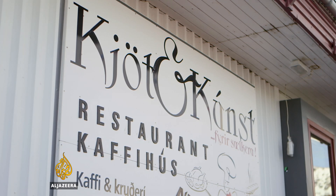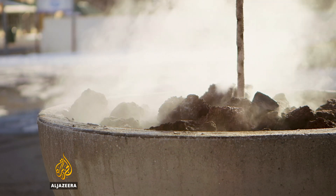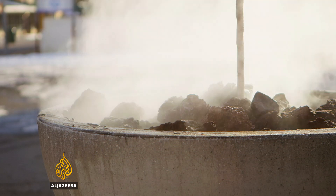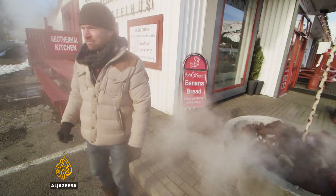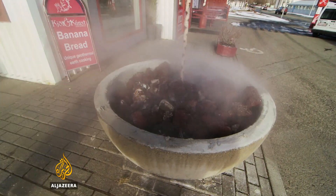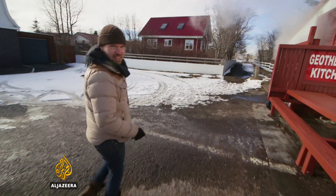So this is Kjott & Kunst. It's a very famous restaurant in these parts — they apparently cook on geothermal energy, and I've been told the kitchen's round the back. Wow, it's like... everything's gonna taste like egg, I don't know.